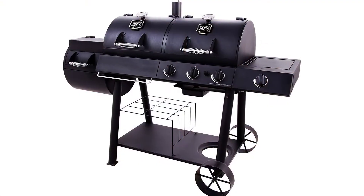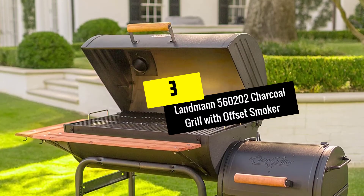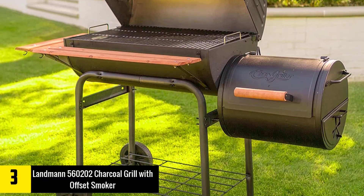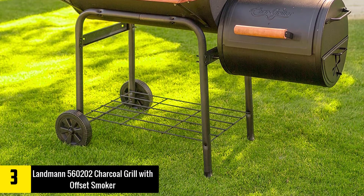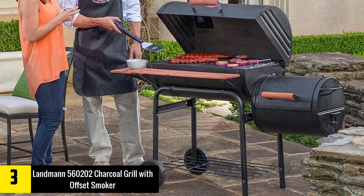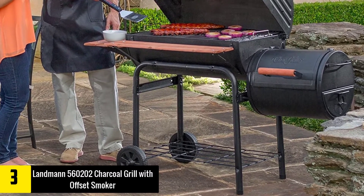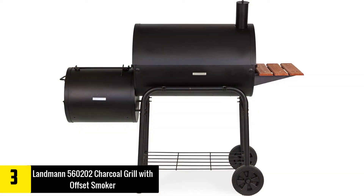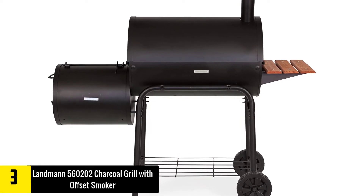At number three we have the Landmann 560-202 Charcoal Grill with Offset Smoker. If space is at a premium, you need a smaller smoker like the Landmann 560-202 Vista Barbecue Grill with Offset Smoker Box. With a little over 360 square inches of cooking space in the smoker and just 169 square inches in the firebox, this is not a large grill.